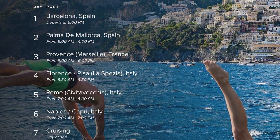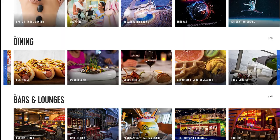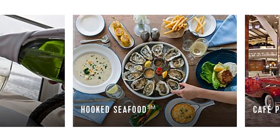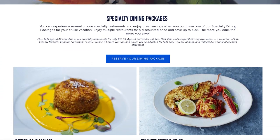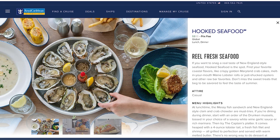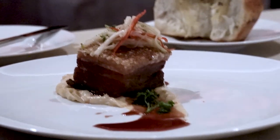I booked a 7-day Western Mediterranean cruise on Royal Caribbean's Wonder of the Seas. Like any other excited foodie, I immediately jumped online to see what specialty dining options were available. After reviewing the restaurants and dining packages, I decided to try Hooked Seafood, 150 Central Park, and Wonderland. I tried them all, and in today's video, I'm sharing my full review of each restaurant.